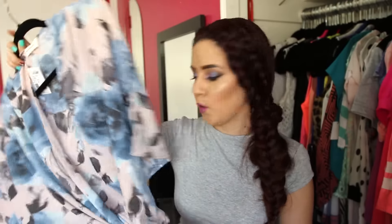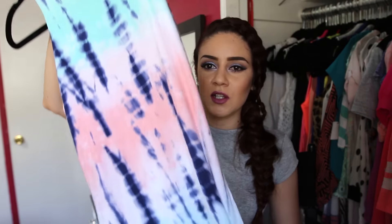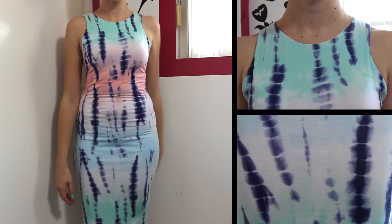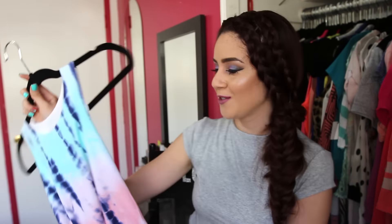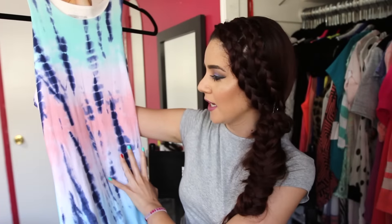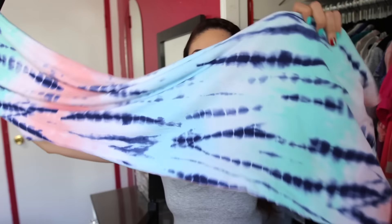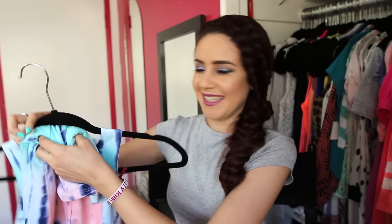Another thing I got was this midi dress — it goes way below my knees, but I love the way midi dresses look even though I'm kind of short. I don't follow the rules, I wear what I want. This midi dress has a pastel tie-dye pattern — the main color is navy blue with peaks of mint, pastel pink, and light blue. It's so pretty. Tie-dye is huge this season and I'm now a fan because it's so cute.